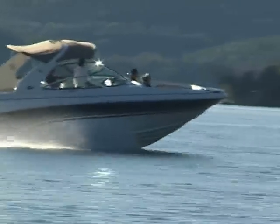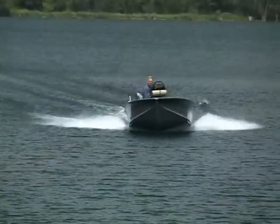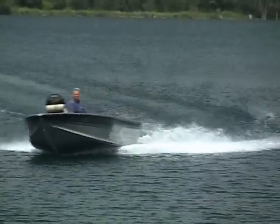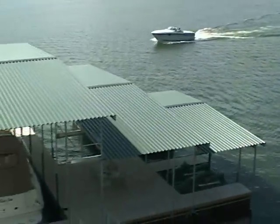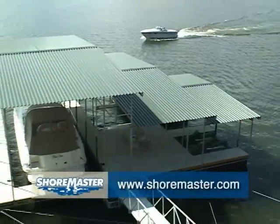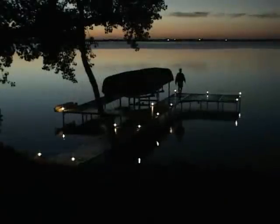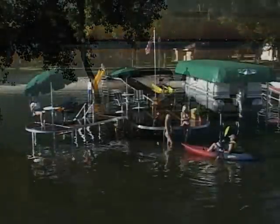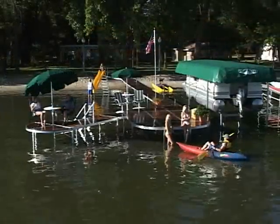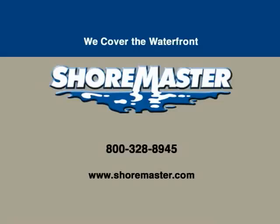Nothing beats the excitement and relaxation of time spent on the water. When the day is done, you can rest assured that your watercraft has the ultimate in mooring protection with ShoreMaster waterfront equipment. Visit our website to see the full line of ShoreMaster products, locate the dealer nearest you, and easily match your boat with the right ShoreMaster lift. Known worldwide for outstanding products and service, guaranteed quality and integrity. Protect your investments with ShoreMaster. We cover the waterfront.